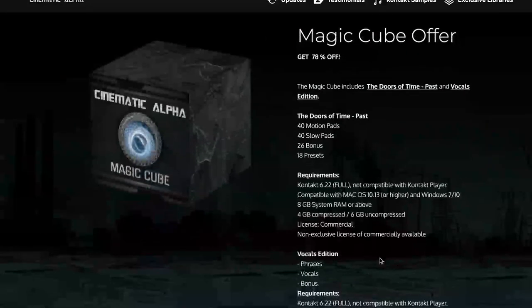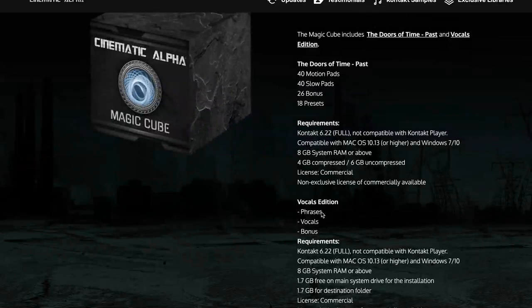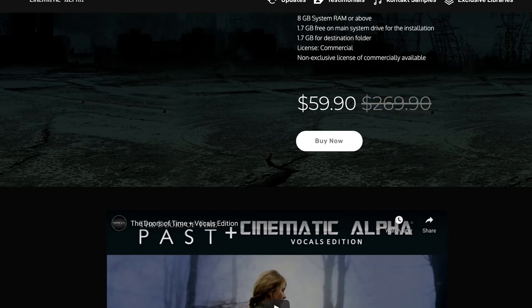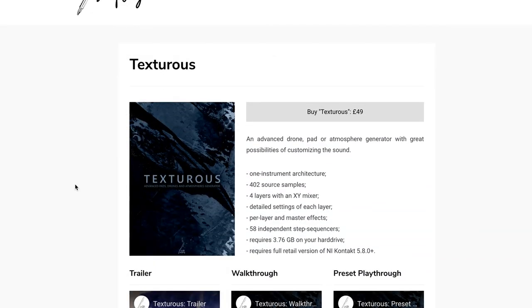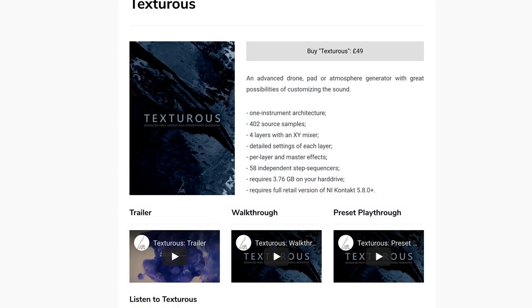Cinematic Alpha's latest bundle release, the Magic Cube, offers 78% off both the Doors of Times Past and the Vocal Edition. It's on sale for just the next four days — $59, normally $269. Stingray Instruments released Granular Dreams Omnisphere for $24.99. And Sketch Sampling's Treacherous is £49 for this drone pads and atmosphere generator — it does require the full version of Kontakt.